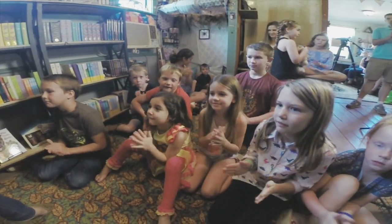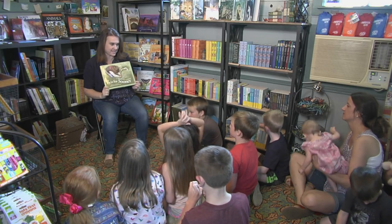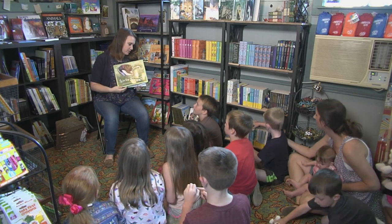Bring your kids to Discovery Outpost to open up their eyes to fun, exploration, wonderment and imagination.